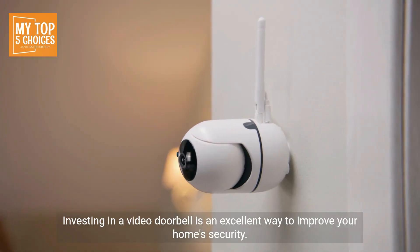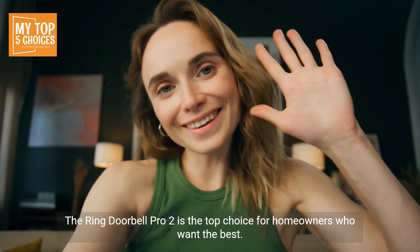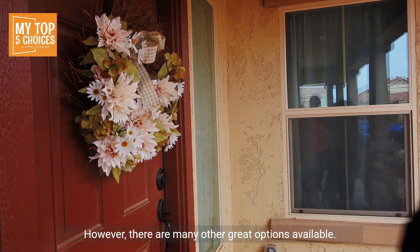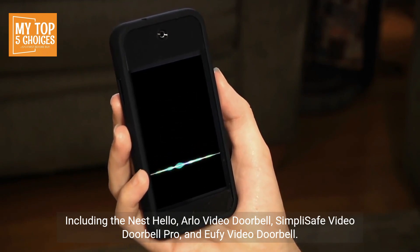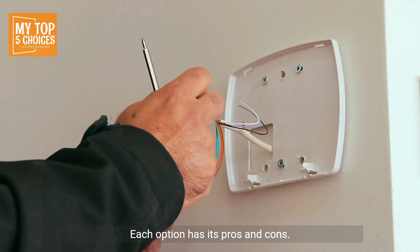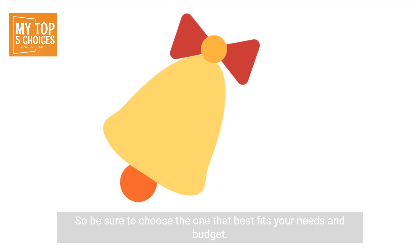Investing in a video doorbell is an excellent way to improve your home security. The Ring Doorbell Pro 2 is the top choice for homeowners who want the best. However, there are many other great options available, including the Nest Hello, Arlo Video Doorbell, SimpliSafe Video Doorbell Pro, and Eufy Video Doorbell. Each option has its pros and cons, so be sure to choose the one that best fits your needs and budget.